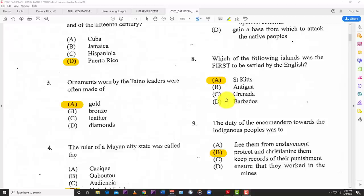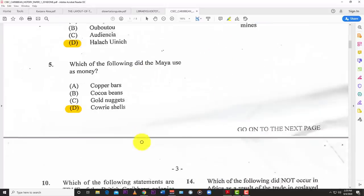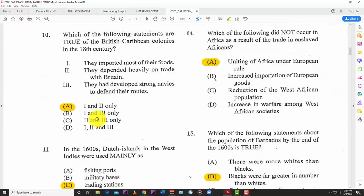Number eight: which of the following islands was first to be settled by the English? The answer is A — Saint Kitts. That's why Saint Kitts is called the Mother Colony of the West Indies. Number nine: the duty of the incoming Spaniards towards the indigenous people was to protect and Christianize them.